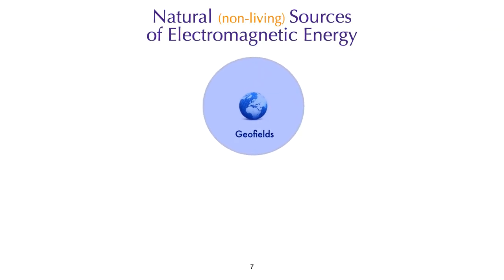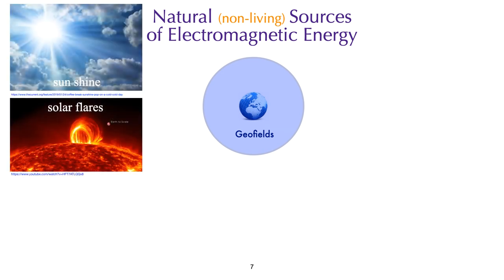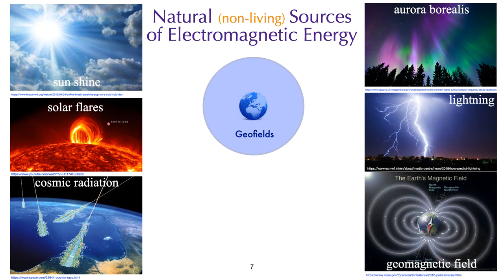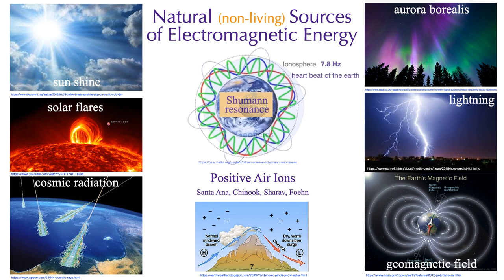Some of the more common natural, non-living sources of electromagnetic energy include energy from the sun, solar flares, the cosmos, the northern lights, lightning, the Earth's geomagnetic field, air ionization, and Schumann resonance — the heartbeat of the Earth. All of these are biologically active, meaning these fields have biological effects, and there is a lot of information about this in the scientific literature.